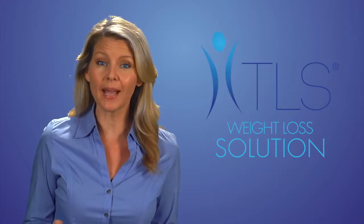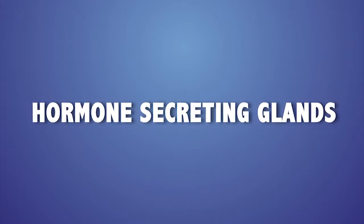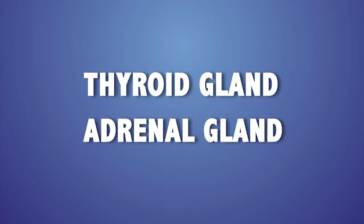There are three main hormones and two hormone-secreting glands that can impact your weight loss goals and metabolism. These hormones are leptin, ghrelin, and cortisol, and the hormone-secreting glands are the thyroid gland and adrenal glands.